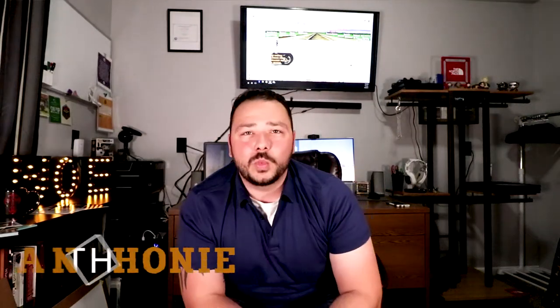Hey, what's going on guys? Welcome to the Wrenched Out Reviews. I'm Anthony and today we're gonna talk about getting your photos printed locally and online, so stay tuned.